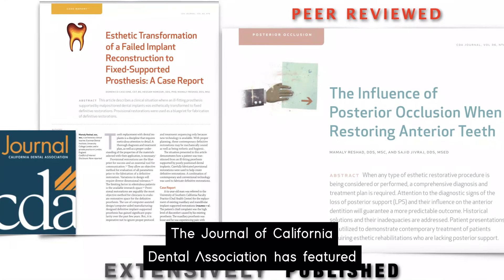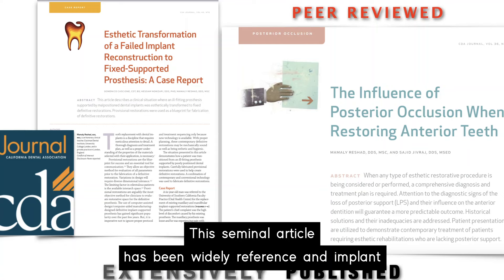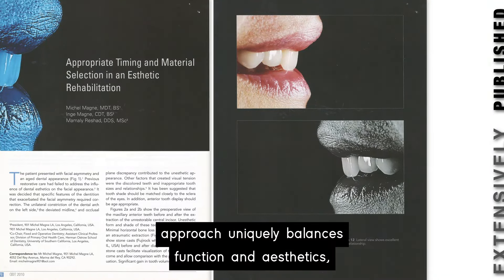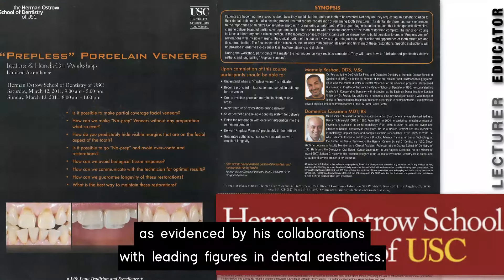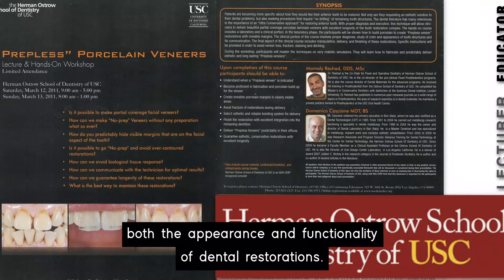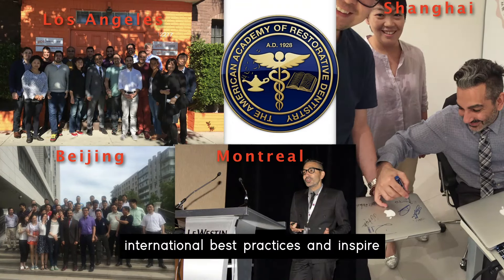The Journal of California Dental Association has featured Dr. Rashad's concepts on managing the collapsed dentition for full mouth reconstructions. This seminal article has been widely referenced in implant textbooks, emphasizing his expertise in comprehensive dental care. Dr. Rashad's approach uniquely balances function and aesthetics, as evidenced by his collaborations with leading figures in dental aesthetics. His publications highlight innovations that enhance both the appearance and functionality of dental restorations.